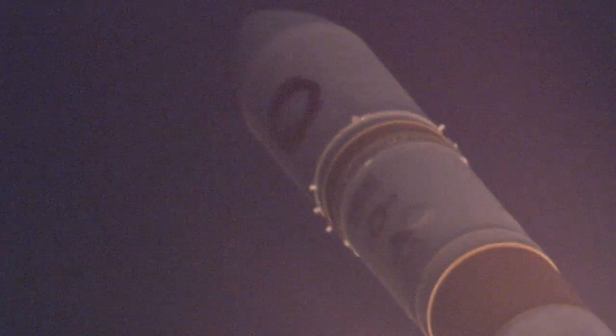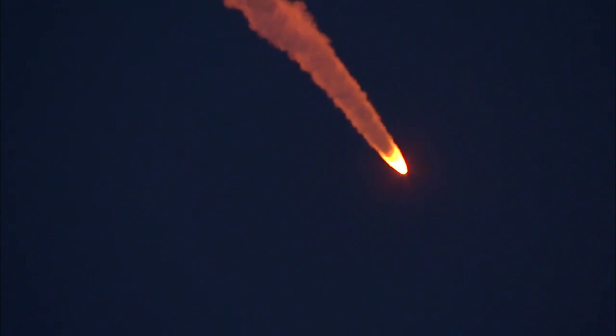Passing 36 seconds, Mach 1. Vehicle now going transonic. We have separation — separation of the solid rocket motors.